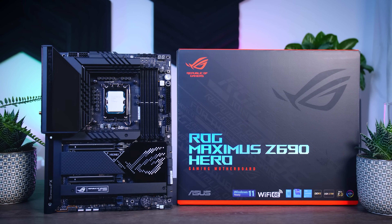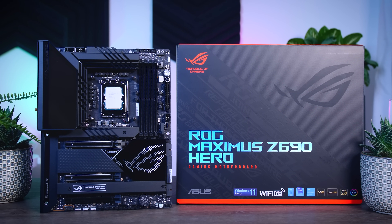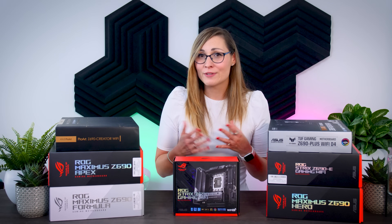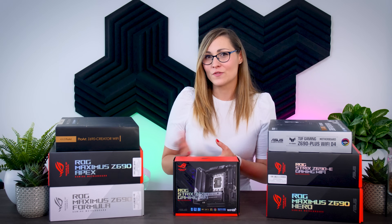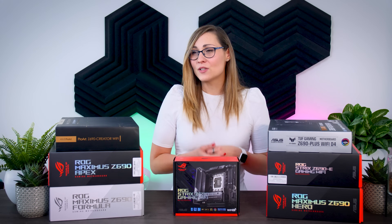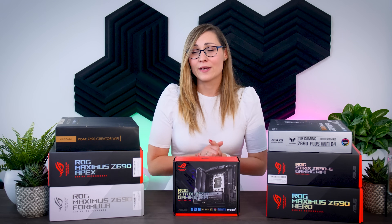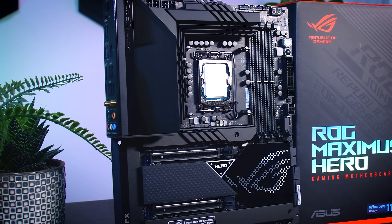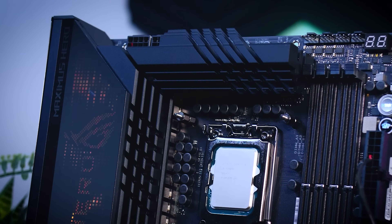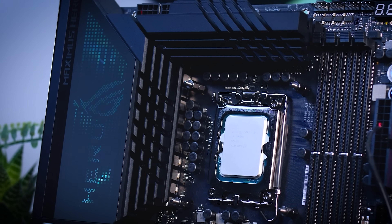Moving on to the Asus ROG Maximus Z690 Hero. I was glad to see they removed the Roman numerals from the name and simply included the chipset number instead — much easier to track across generations. Considering how well-rounded the Strix has become, and assuming the Hero will be even more expensive, there's a lot of pressure on this model, since most core features like fan headers and RGB headers are the same or very similar. The upgrade to 20+1 90-amp power stages probably doesn't make a big difference either, with both boards being overkill anyway.